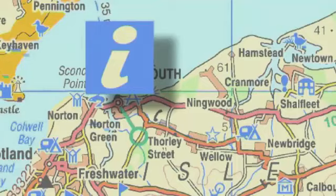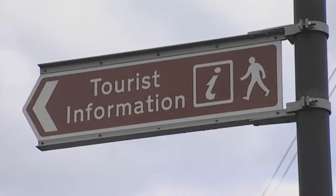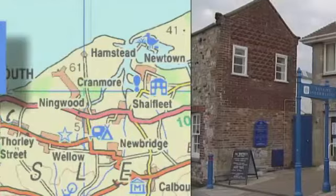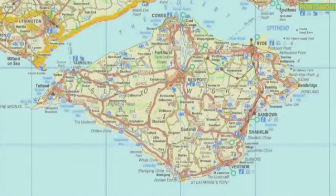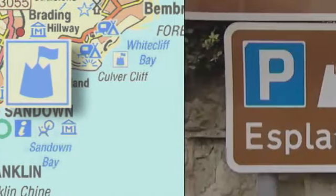This is an information symbol. It shows you where tourist information offices are. If you want to go to the beach, you can follow the sandcastle signs.